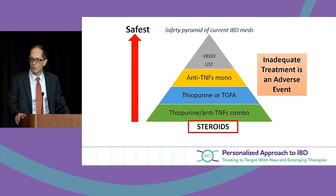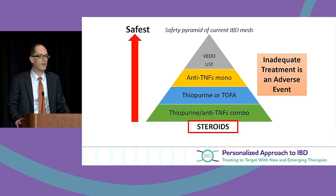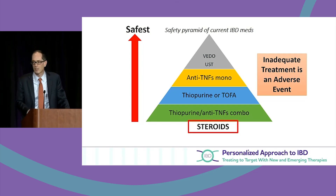Russ will take us through some cases on how we position these treatments. Hopefully that was a good overview of oral small molecules — tofacitinib, and others to come including filgotinib — and how we position safety. Thank you very much for attending AIBD and for attending lunch.